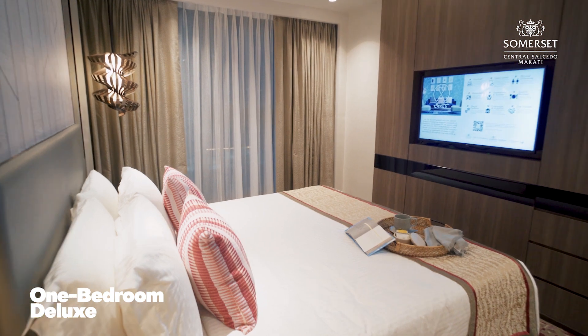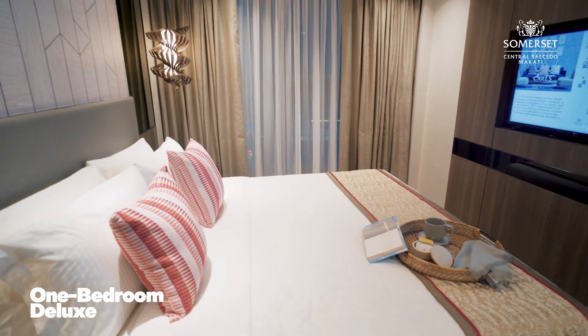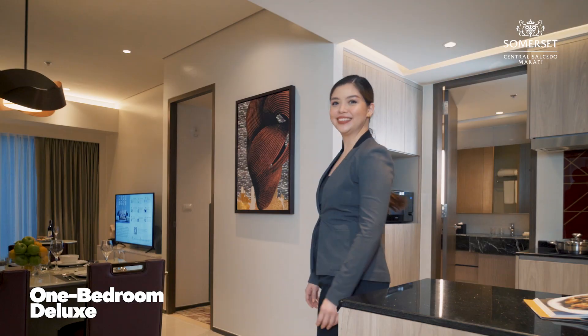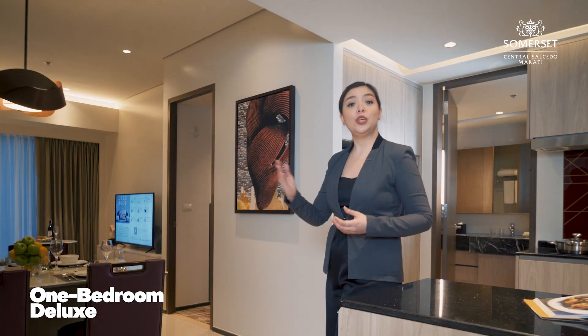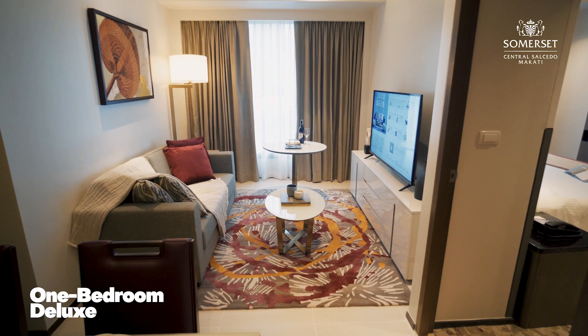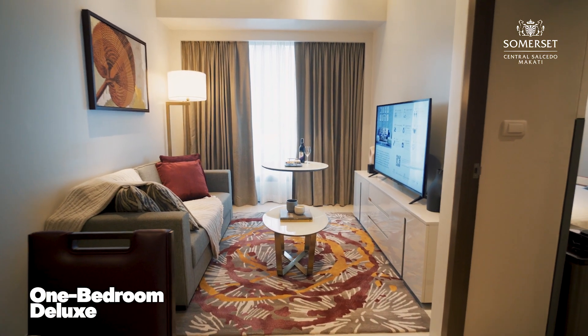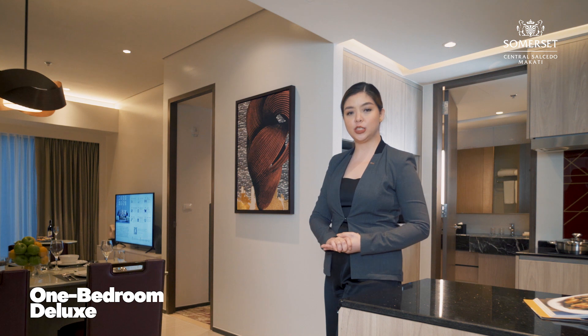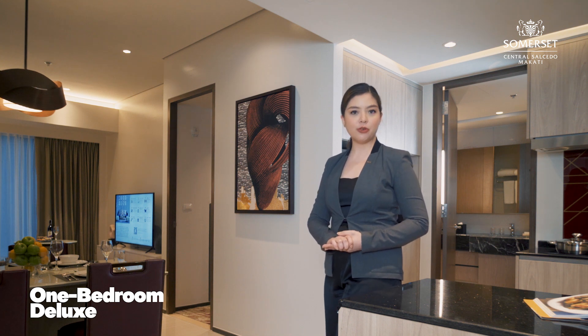The one-bedroom deluxe spans at 50 square meters with a king-size bed, and there are a total of 76 units of this room type. To your left, the unit boasts a generous living area with flexible seating and workspace, television with premium channels, provision for restaurant menu viewing, and a door feed via TV for guests who wish to view their visitors in the comfort of their own room.